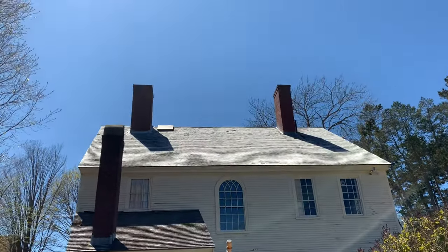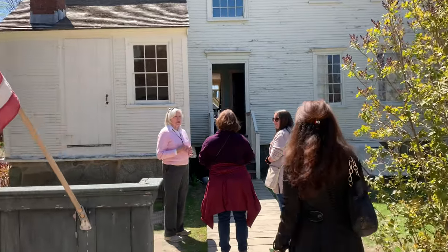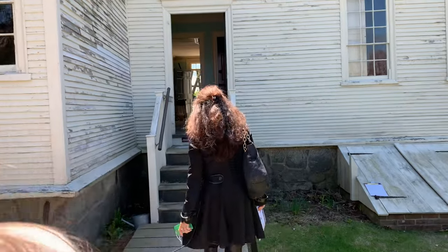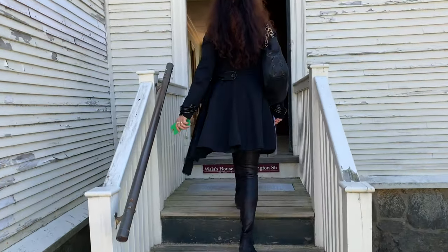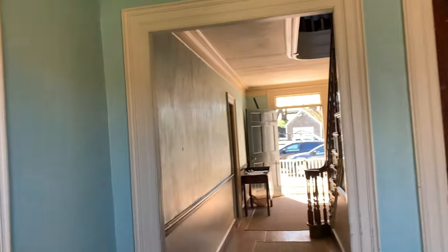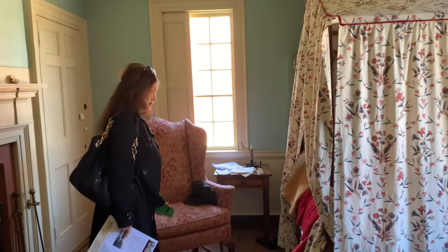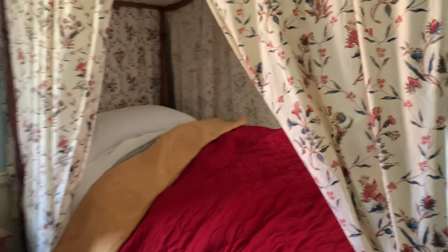Look at these old houses! So wonderful — if you have any questions, let me know. We're going back in time here to the 1700s. Look at that!